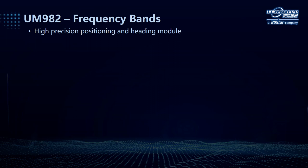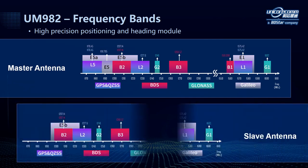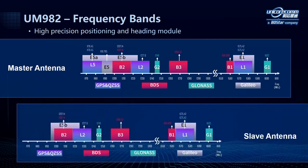Another unique feature of UM982 is that it supports more frequencies. Different from most GNSS modules on the market which provide a dual frequency solution, UM982 supports tri-frequencies — that is L1, L2, and L5. In this slide, you can see the frequency bands in satellite systems supported by the master antenna and slave antenna of the UM982 module.